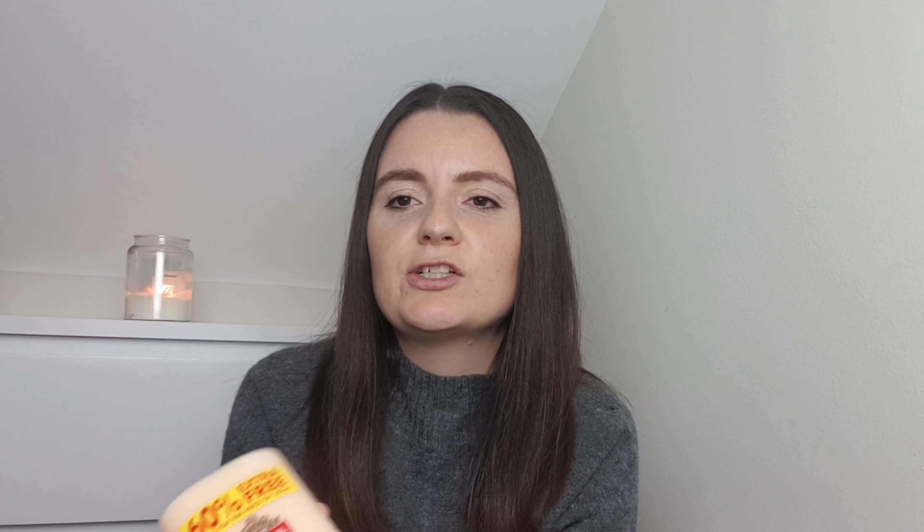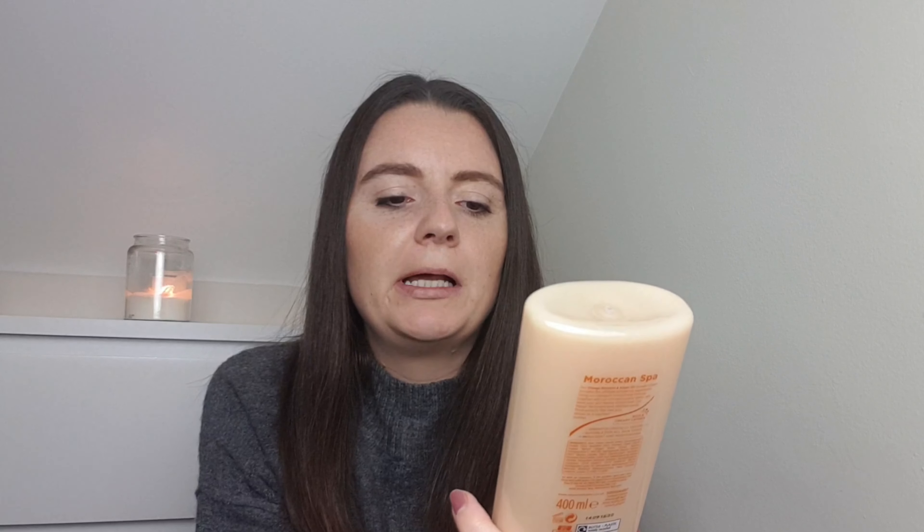I'll show you the non-Christmas bits first. I picked up the Imperial Leather Moroccan Spark Orange Blossom and Argan Oil Shower Gel - it's a bit of a tongue twister! We tried this from the pound shop a few weeks ago and it smells beautiful, really, really nice. When I saw it in B&M I picked it up. It was 99p and it's a 400ml one. This smells absolutely gorgeous - every time I see this I'm going to pick it up.